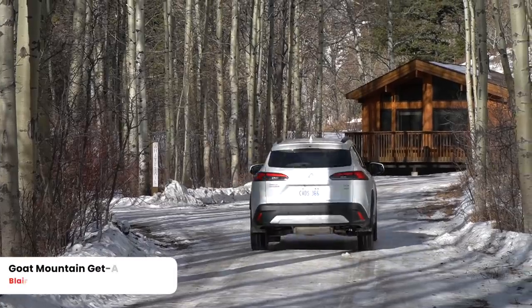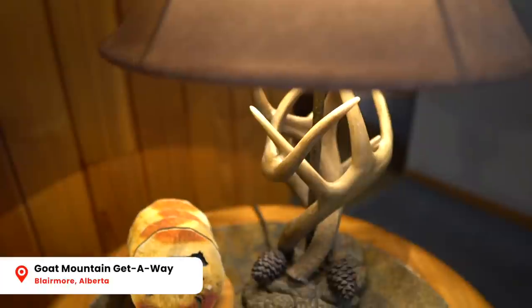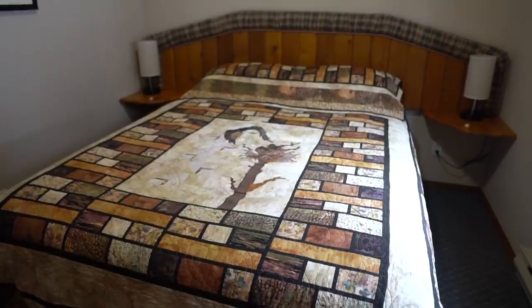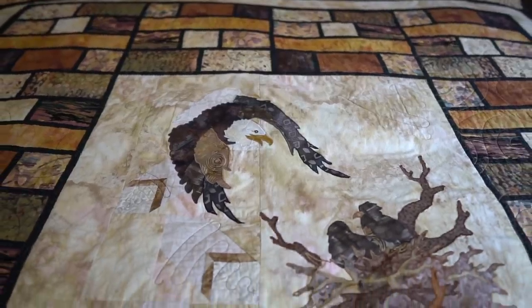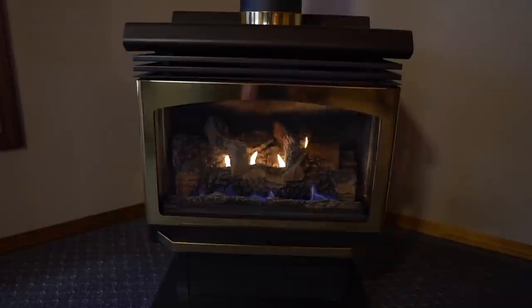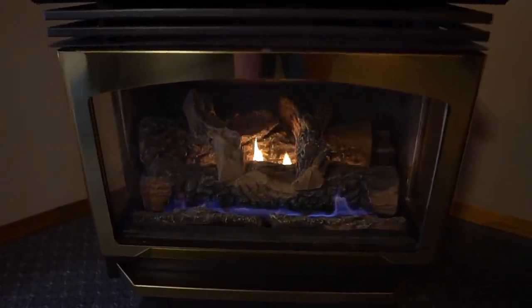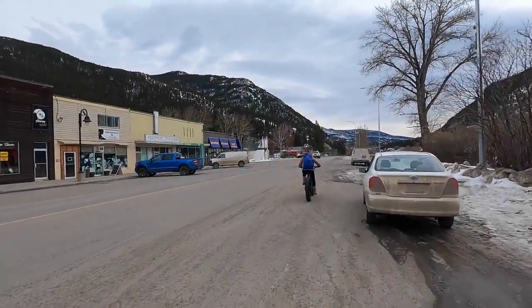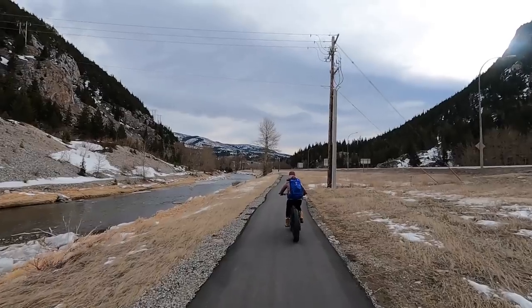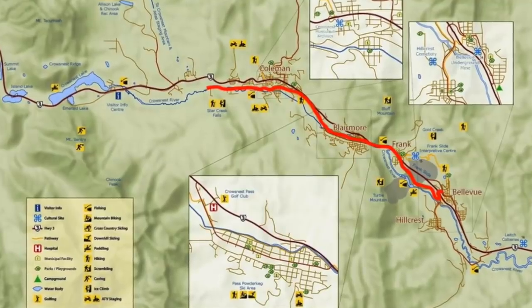Right now we just arrived at Goat Mountain Getaway, some beautiful cabins right in the heart of Crow's Nest Pass. It's time for our first activity of the trip — we're going to be going fat tire biking. We just picked up our bikes from Alpenland, which is located in Blairmore. We're going to be doing the community trail, a 23-kilometer trail that connects the five communities that make up Crow's Nest Pass.